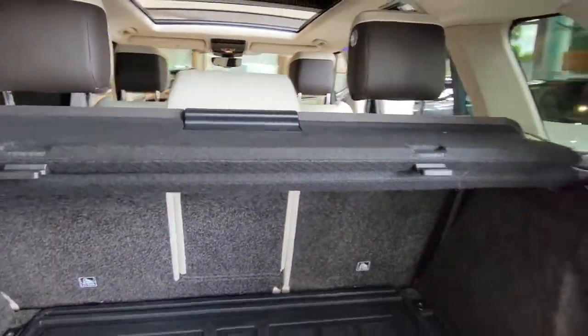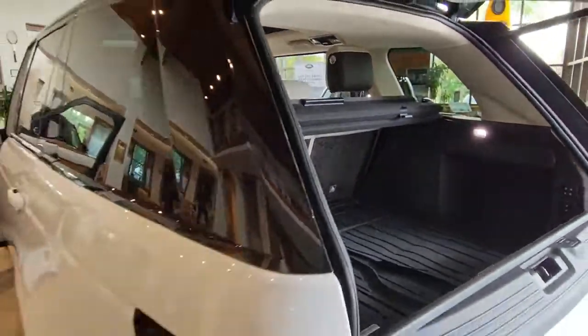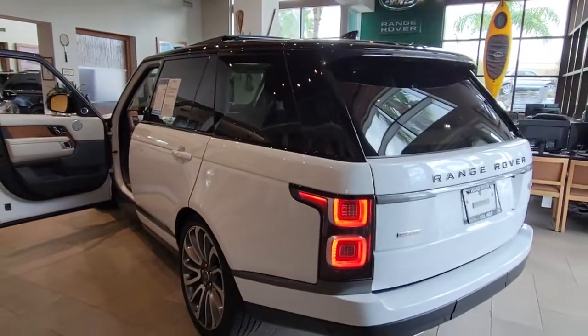Legendary off-road performance and stunningly modern design. To drive it is simply transcendent.